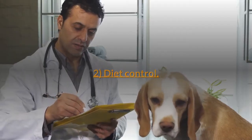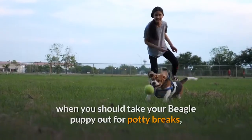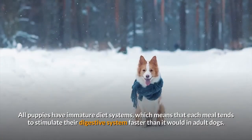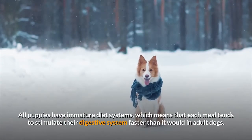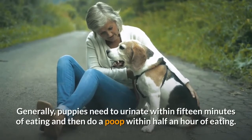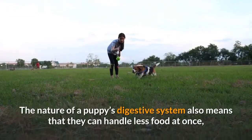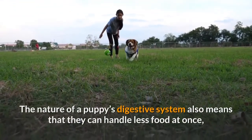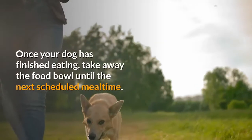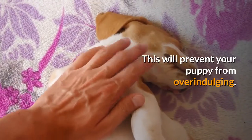Step 2: Diet control. Food and drink are a huge indication as to when you should take your beagle puppy out for potty breaks, with mealtimes integrating into a puppy's toileting routine. All puppies have immature digestive systems, which means that each meal tends to stimulate their digestive system faster than it would in adult dogs. Generally, puppies need to urinate within 15 minutes of eating and then do a poop within half an hour of eating. It is best to give them three smaller meals three times a day rather than two bigger ones twice a day. Once your dog has finished eating, take away the food bowl until the next scheduled mealtime to prevent overindulging.